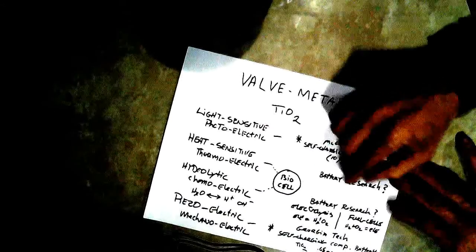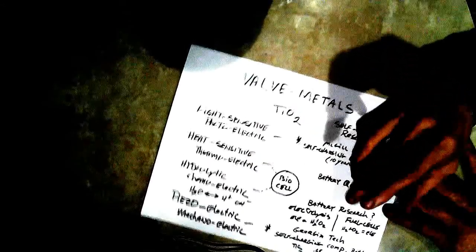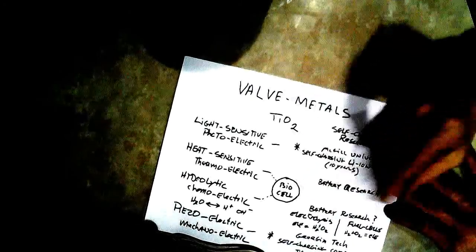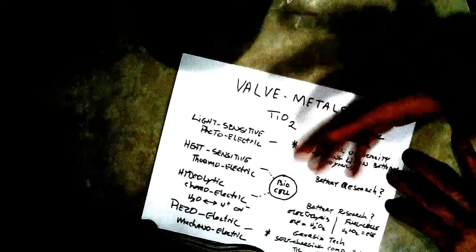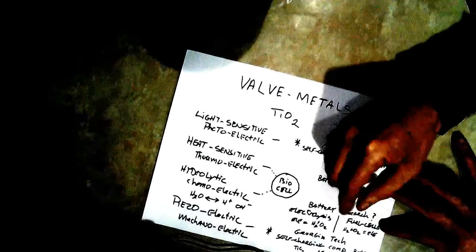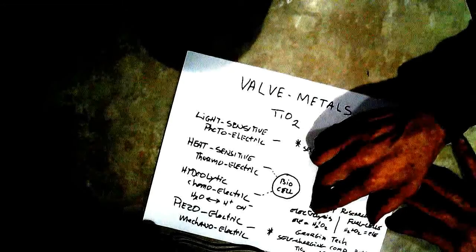Down here in the thermoelectric research, there's lots of thermoelectric research out there that will harvest heat energy and turn it into electricity that you can use to charge a battery. But that's not really a self-charging battery. Now if you go down to the hydrolytic research it's basically in two different branches.